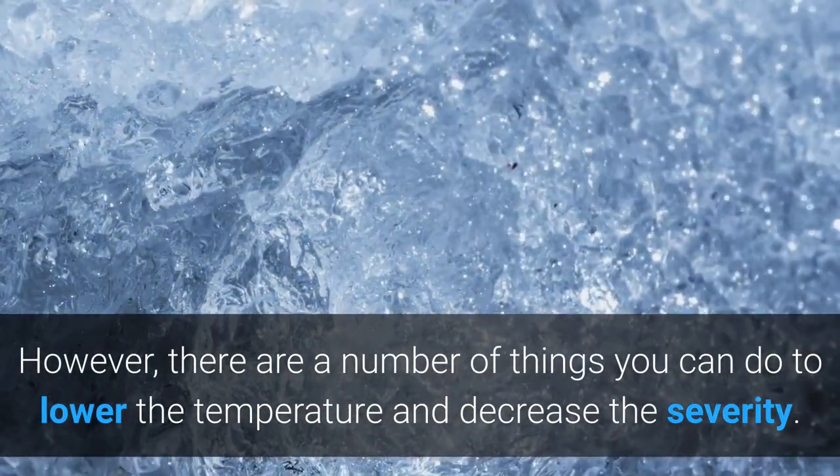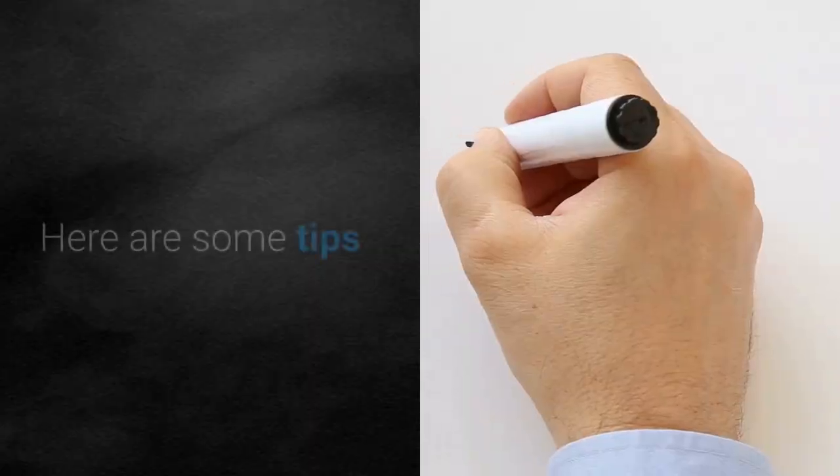However, there are a number of things you can do to lower the temperature and decrease severity. Here are some tips.